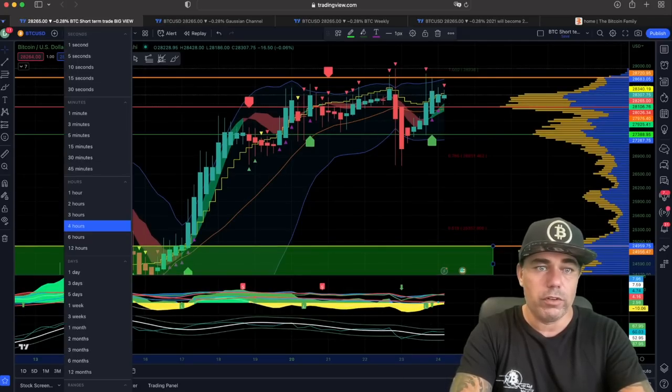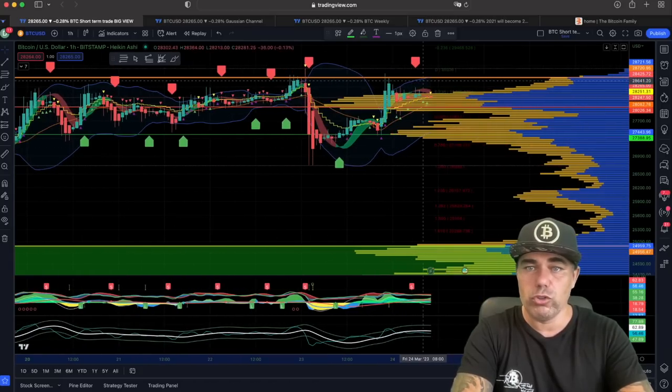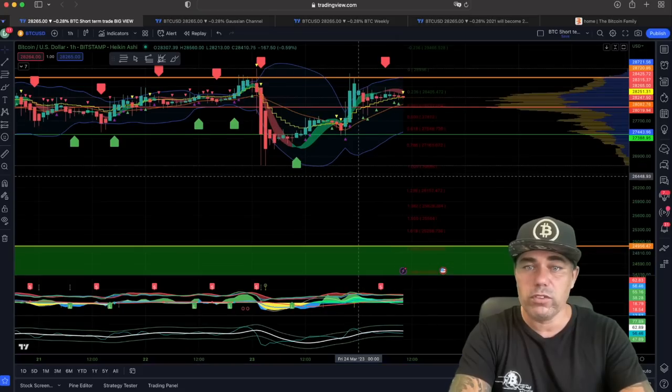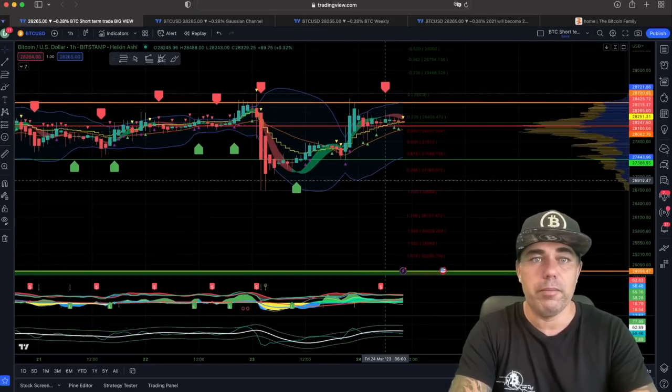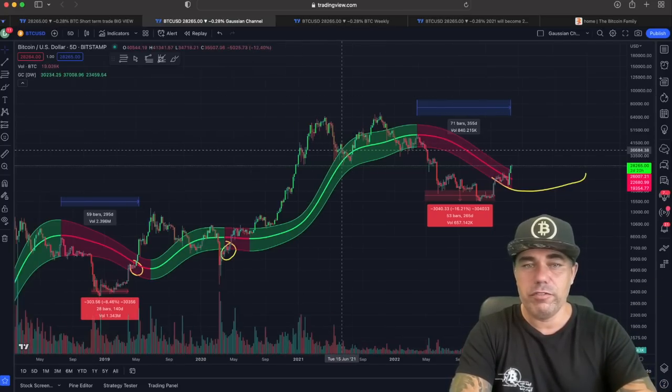The BAM indicator also works on the one-hour chart. As you can see, there is a short on the one-hour now being built. So depending on what time frame you trade, you can use the BAM indicator.